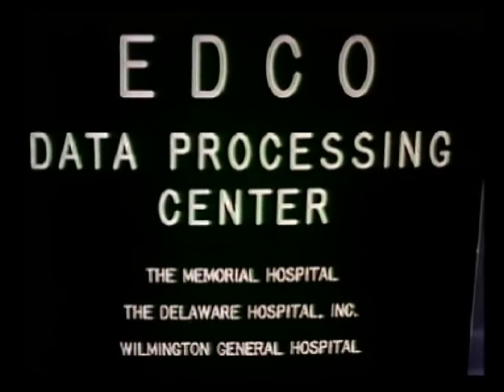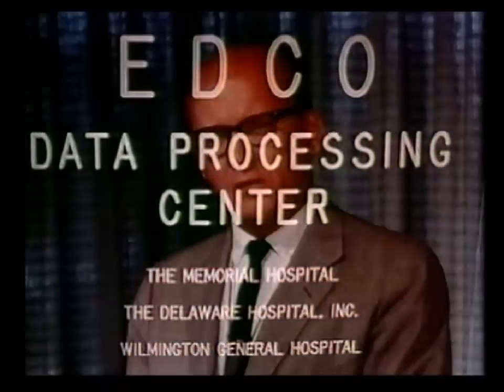Early in 1963, the Delaware Memorial and Wilmington General Hospital, representing a total capacity of 1,100 hospital beds, moved to establish a jointly operated computer or data processing center, which has come to be known as EDCO. This combined facility now serves the administrative reporting needs of this total resource in terms of hospital beds.